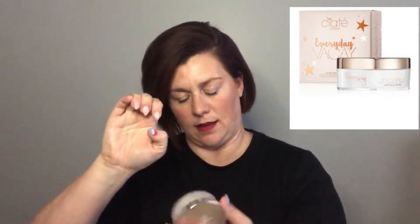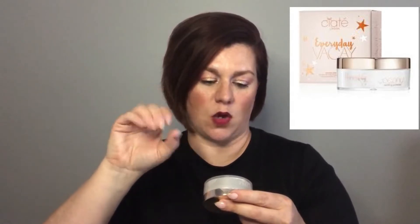The second powder is from Siate London — the Everyday Vacay Coconut Setting Powder. Can we just talk about the smell? It is so good, that coconut scent! And you can see it's so finely milled — not thick, not heavy — which I really like. I've used it a few times before but my goal this time is to use it much more.